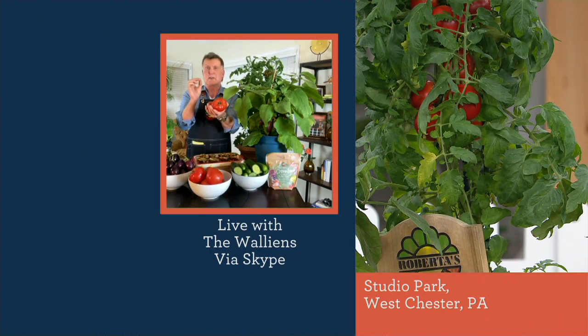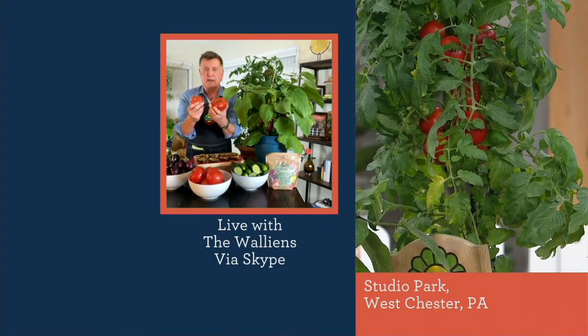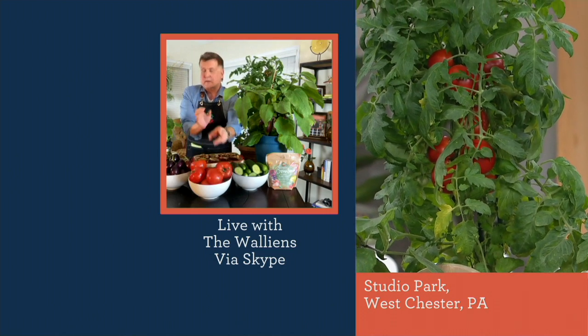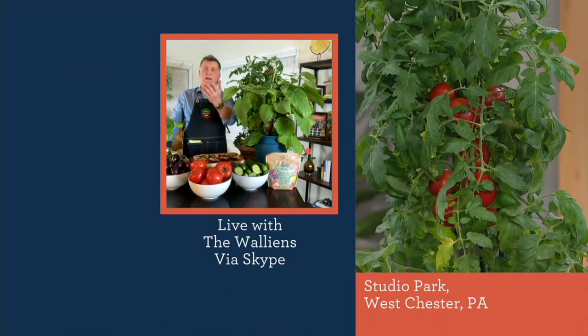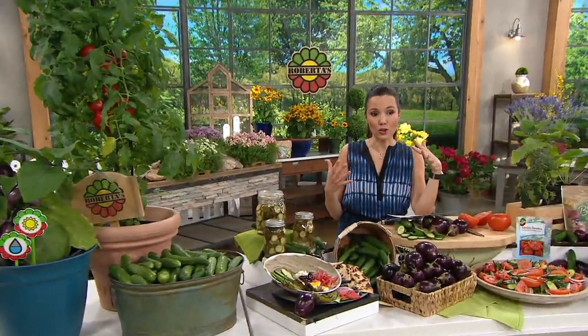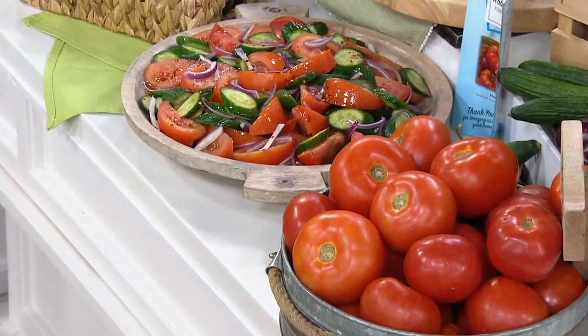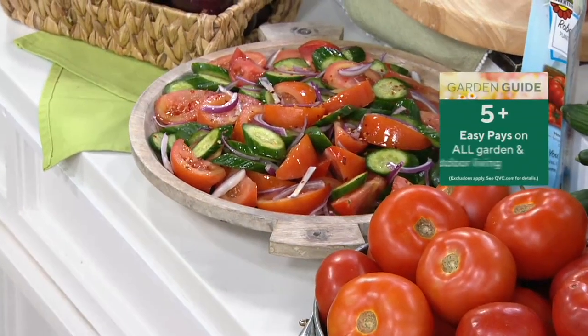You'll be eating tomatoes in 50 days. I love this idea — even if you don't have a big garden, or maybe the light's not right and you worry about deer, you can bring your tomatoes onto your patio.